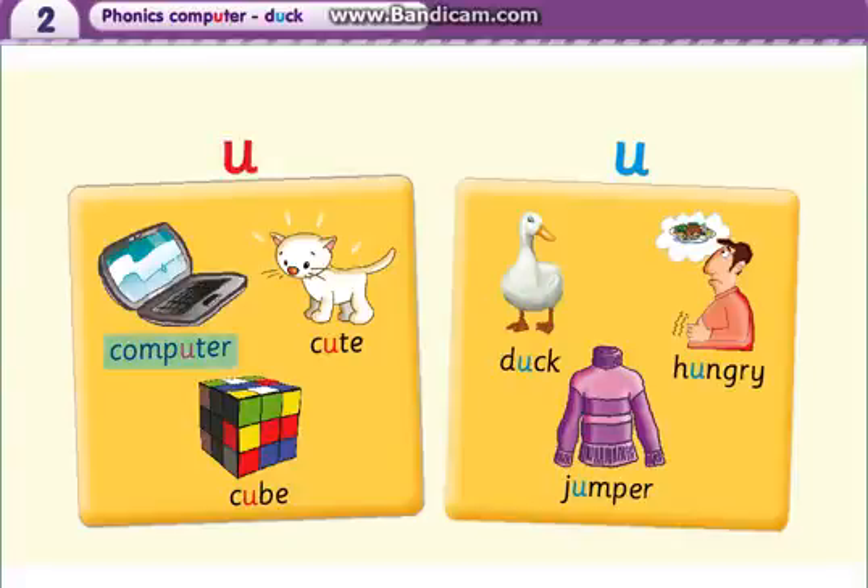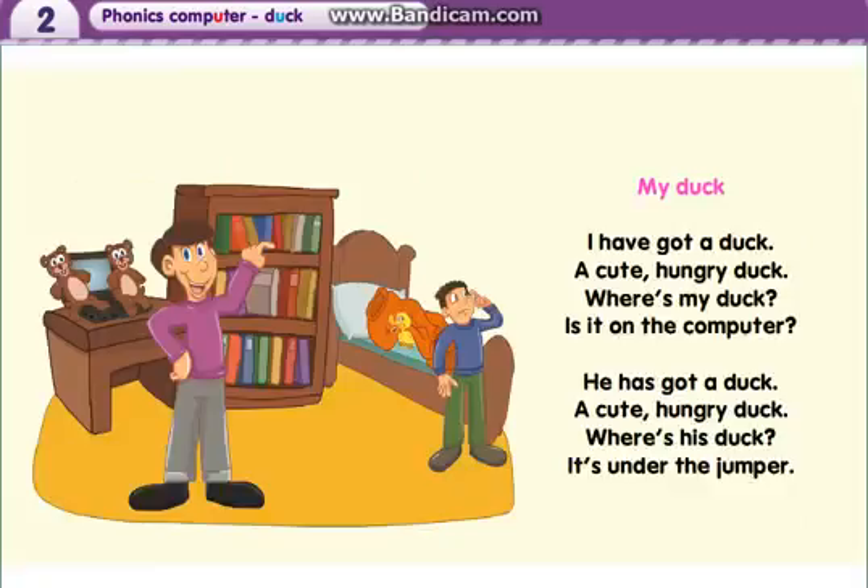Computer. Cute. Cube. Duck. Hungry. Jumper. My duck. I have got a duck, a cute, hungry duck. Where's my duck? Is it on the computer? He has got a duck, a cute, hungry duck. Where's his duck? It's under the jumper.